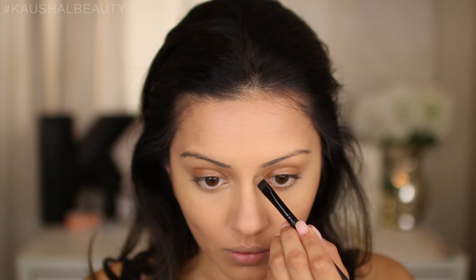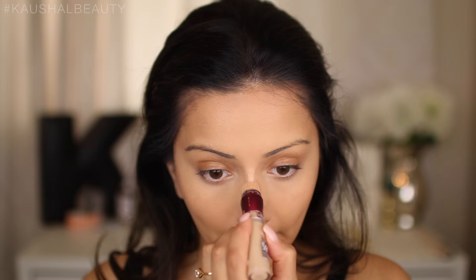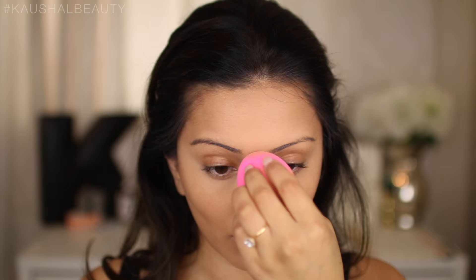Once everything is blended, I contour my nose using a smaller brush, making two lines down the nose and blending out. Before fully blending I add a little bit more concealer just on the bridge of my nose, then blend it all away with my damp beauty blender.